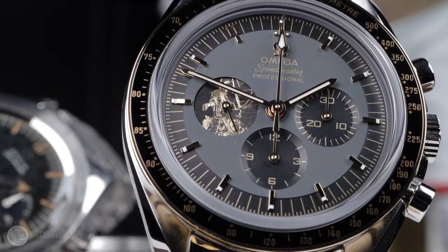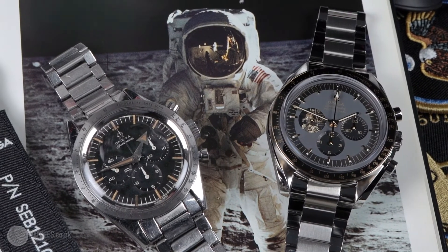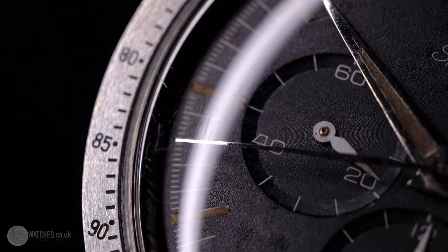Nonetheless, Omega were not aware that their watch was worn into outer space until it was spotted on the wrist of astronaut Ed White whilst in his spacesuit. Fifty years after these great watches were made, Omega pays homage to the achievement with this, the 50th Anniversary Limited Edition.